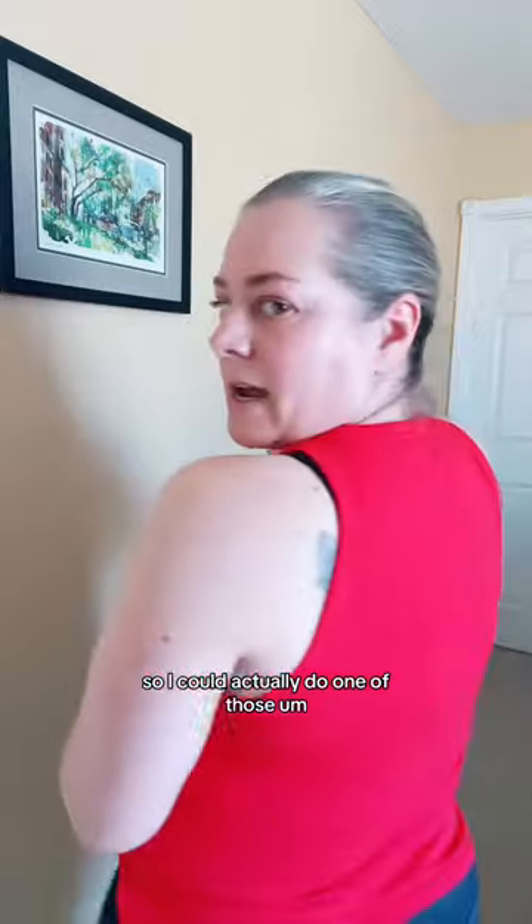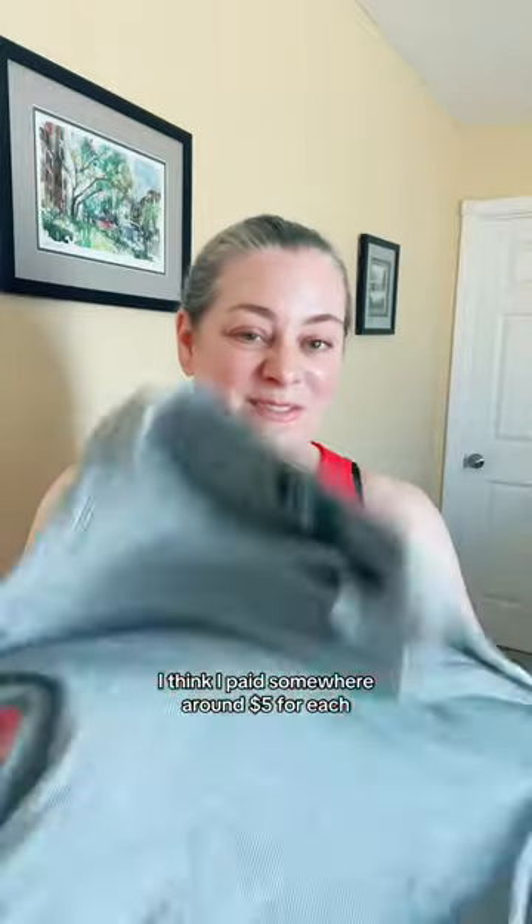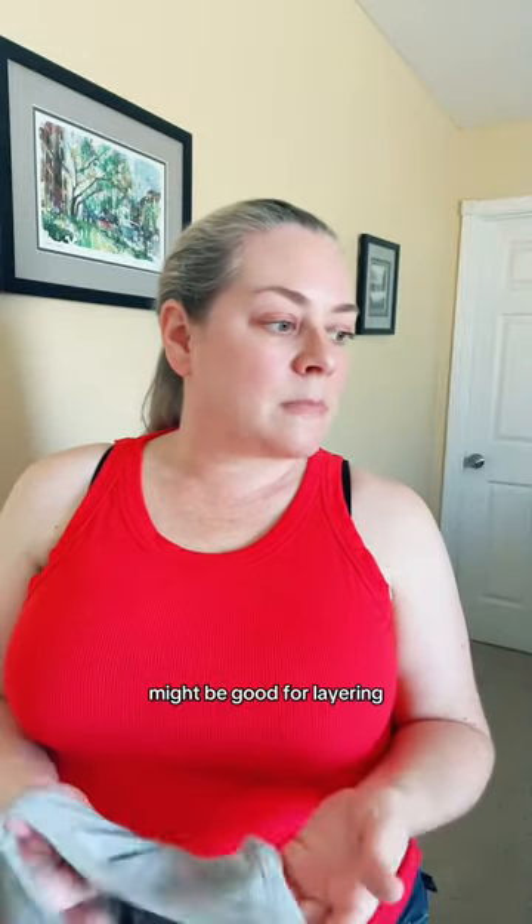So I could actually do one of those racerback bras instead, possibly. I don't know if it would show here. But overall, cute. I think well worth the price that I paid — I think I paid somewhere around $5 for each — just a good basic tank, and might be good for layering. This one I would say is a yes.